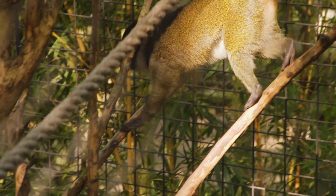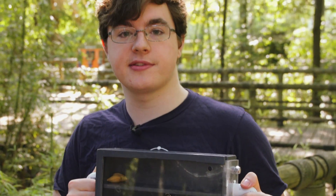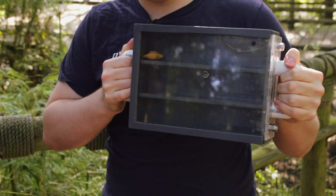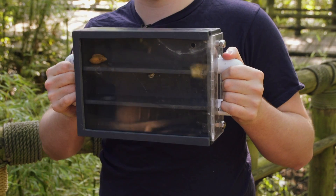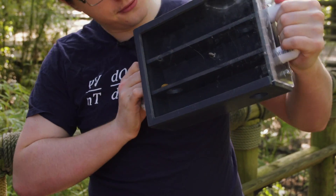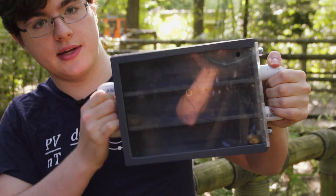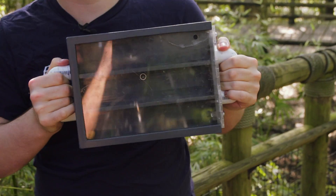They wanted us to build something that would keep them entertained for a long period of time, but not be so easy they could figure it out quickly. This is the rotating feeder our team has designed. When the zookeepers place it into the exhibit, they will remove this sliding plastic cover and place food right here in this top corner. Once in the exhibit, the monkeys will rotate it back and forth so the food falls down each hole and exits the device.